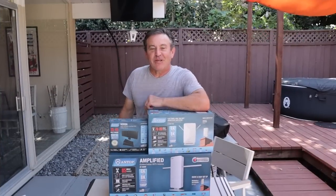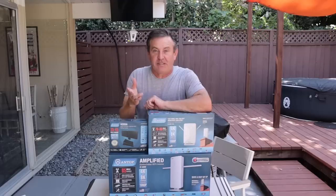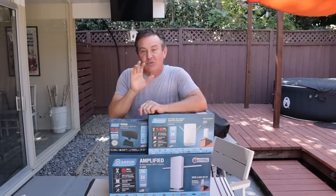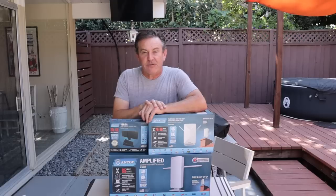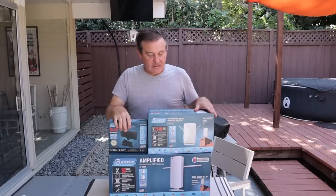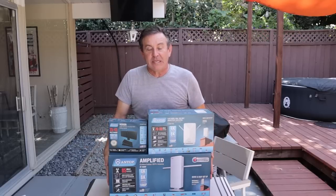Hey guys, this is Peter. Today I'm taking a look at terrestrial TV or over-the-air TV. I have three different antennas here and we're going to test them on my outside TV. I live about 45 miles away from San Francisco as the crow flies. We can see what we can pick up with an inexpensive antenna, an indoor antenna, an outdoor antenna, or a really big antenna.